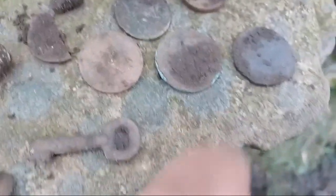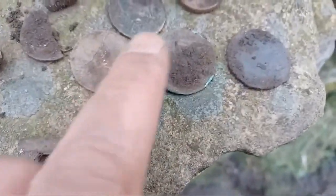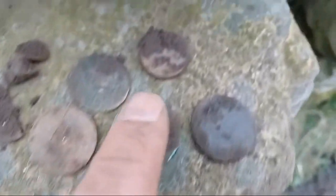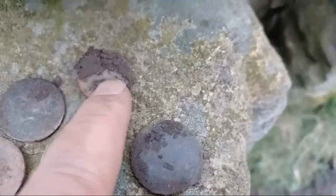A couple of pennies, Victorian. A couple of George III half pennies. And that is a pound coin, Elizabeth II.